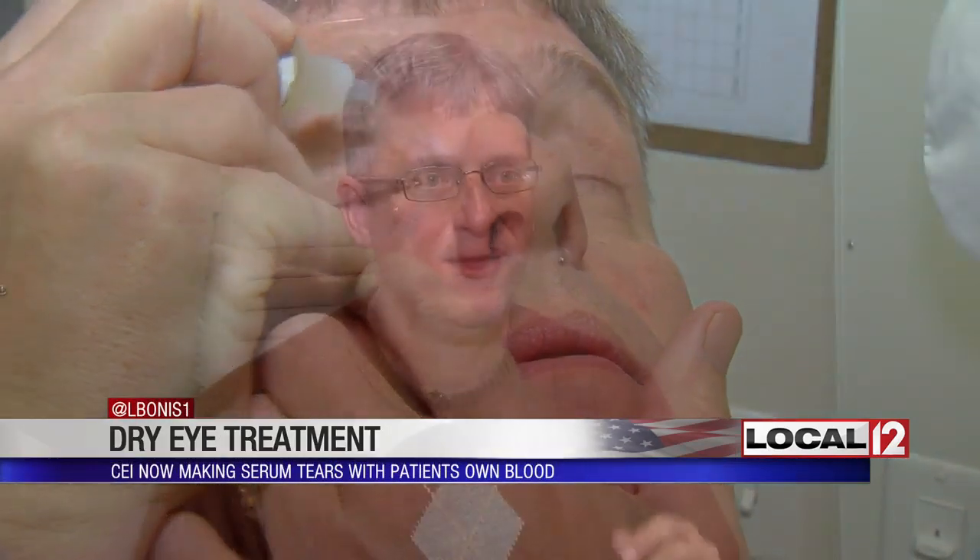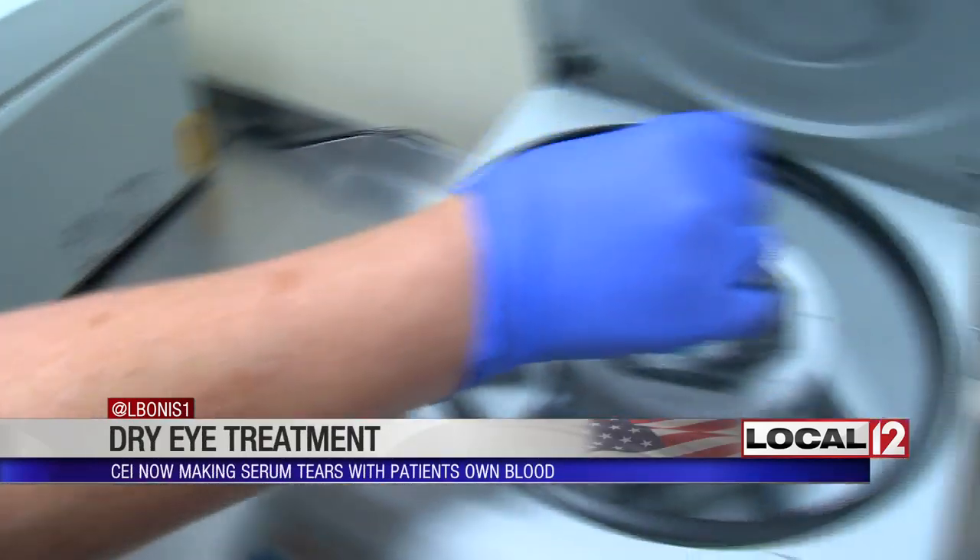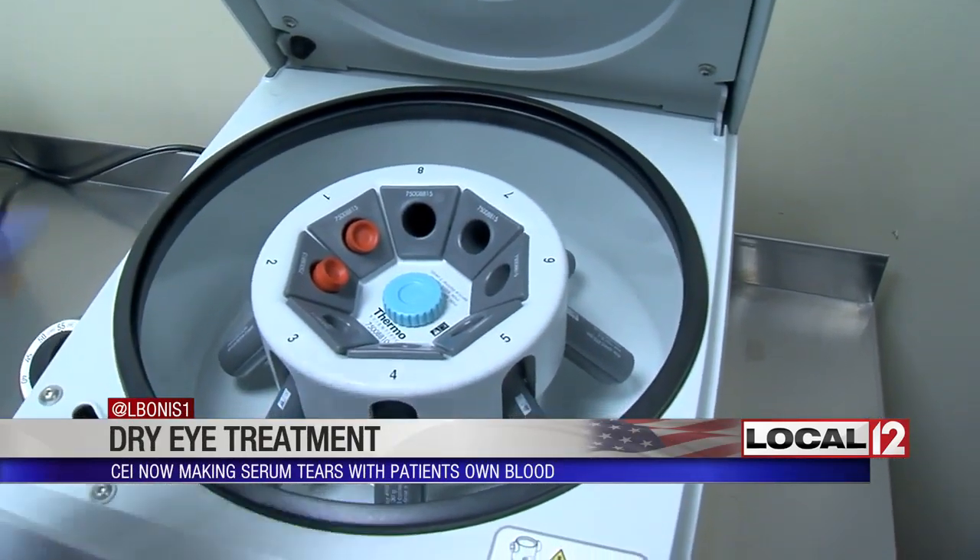It is a simple drop Ron Ferguson says is a long-awaited solution to his dry eyes. He would wake up in the morning and his eyes would feel like sandpaper. Knowing his own blood provided those drops is soothing, he says, to both body and soul.